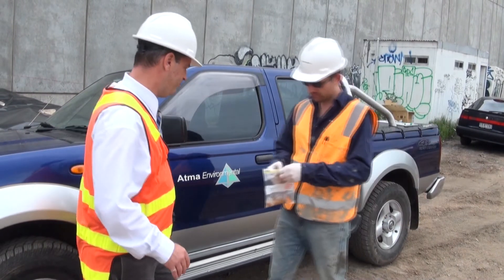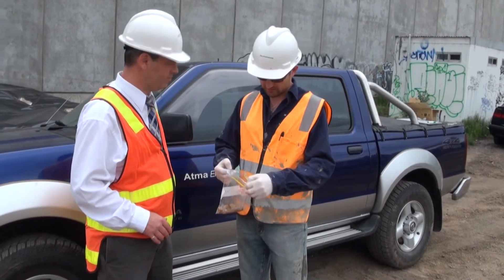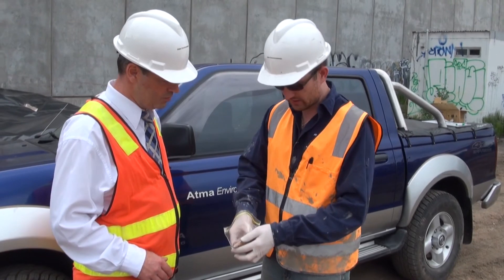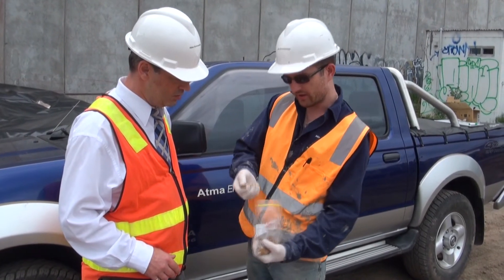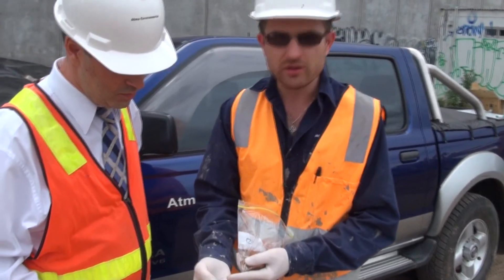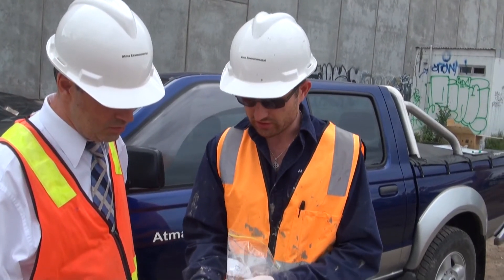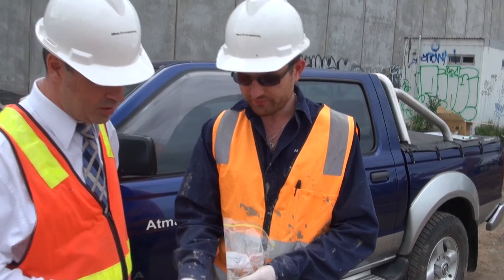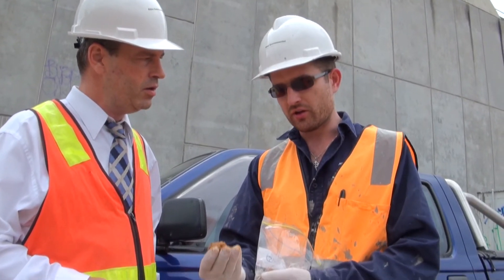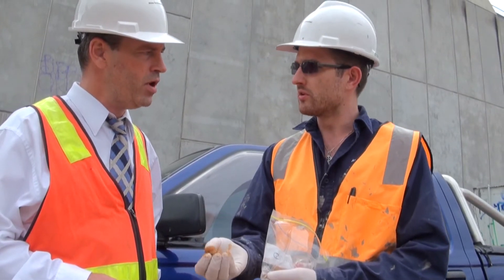Let me show you some samples we've retrieved from the monitoring well drilling here. This is a sample of the Yarra River alluviums — it's sand with minor clay, non-consolidated sand. That's where we think the majority of the groundwater is going to sit here. That's where we're finding the uppermost aquifer is, in this sand material.